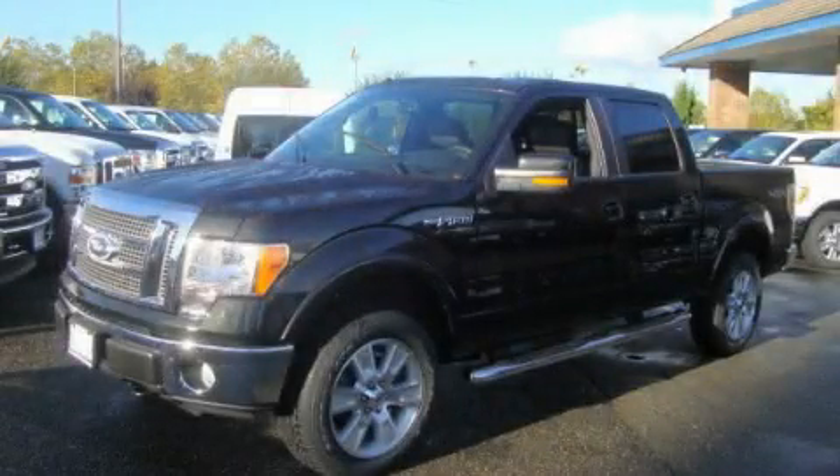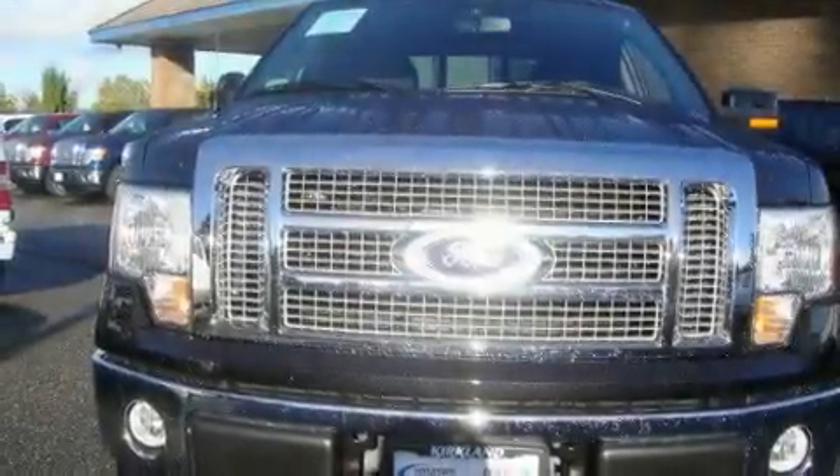This is a brand new 2011 Ford F-150. It has what you need for work as well as what you want for play.